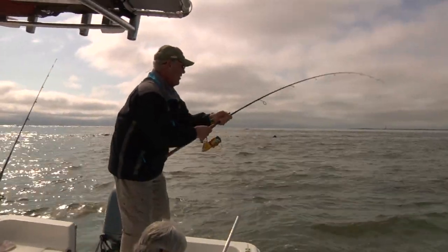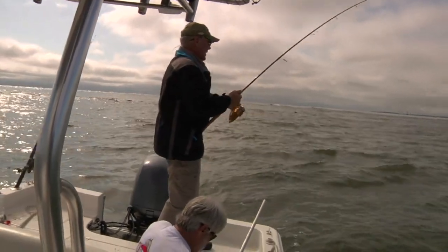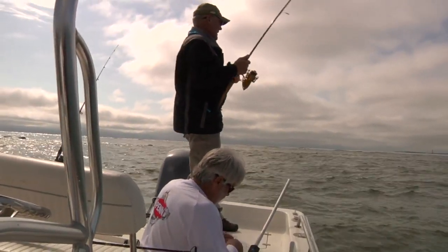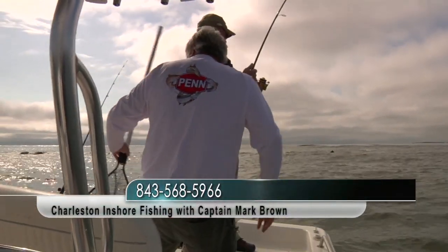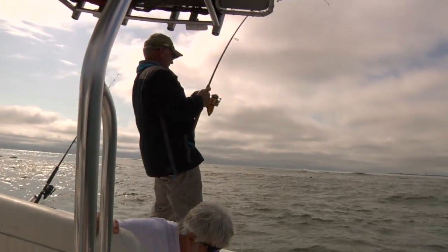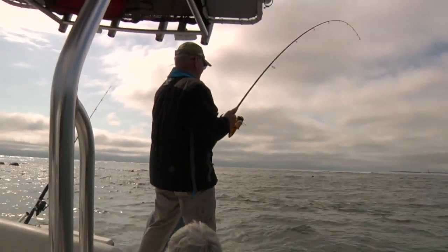Mark, tell folks again — you're going to be on Bob's Top 16. Tell everybody how they can get a hold of you. The phone number is 843-568-5966 and the email is captainmarkbrown101 at gmail.com. Folks, don't worry — if you didn't catch that, we'll have it up for you.